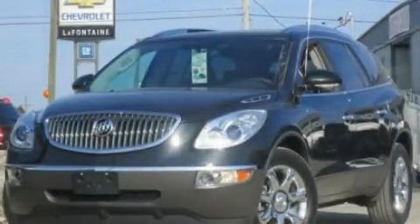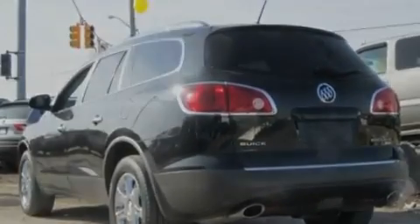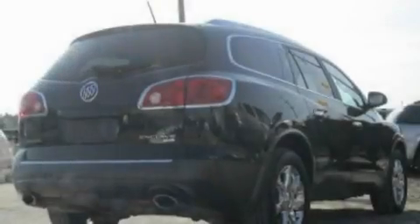This is a 2009 Buick Enclave, a drive-in shape that provides endless luxury. It has a 3.6-liter six-cylinder engine and an automatic transmission.